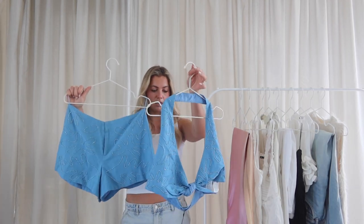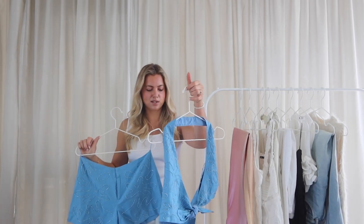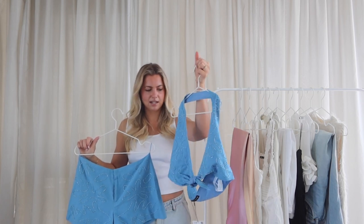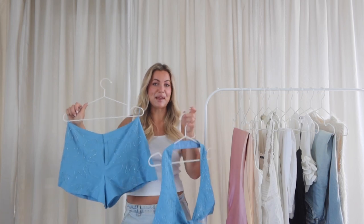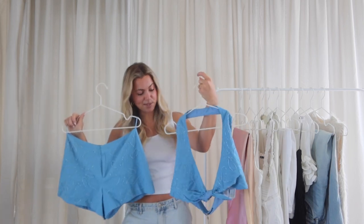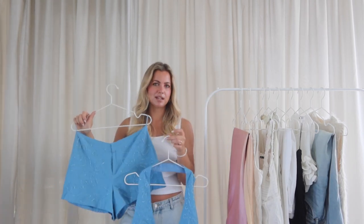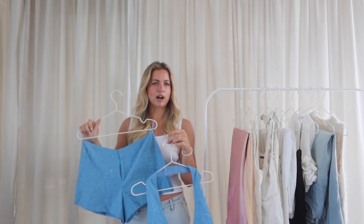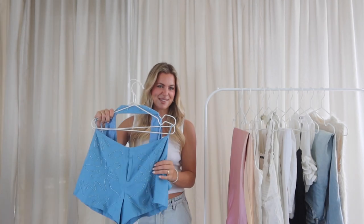The shorts fit at a midi low-rise height, and the top you can tie as tight as you need to, whether you're bigger chested or literally flat like me — it fits most sizes. I think this set is so cute for Europe. I'm going to pair it with some heeled raffia wedges, I think that'll be really cute with those European vibes.